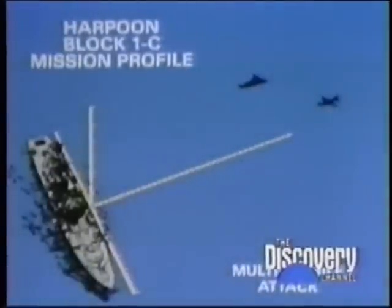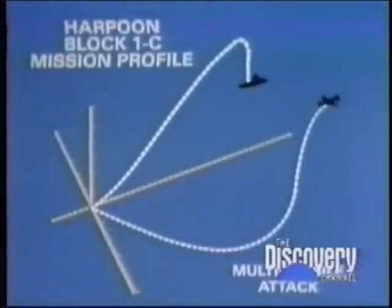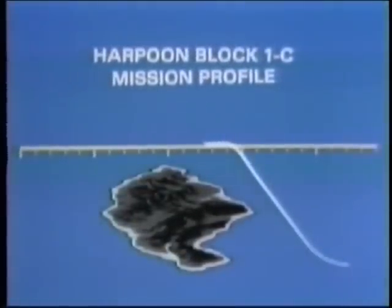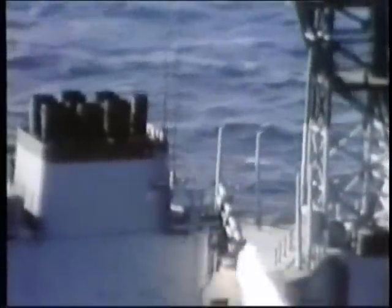From one launch platform, two missiles can be fired, which will then approach the same target from different directions. Harpoon can even be programmed to fly around an intervening landmass. In the final seconds of its approach, Harpoon can execute a pop-up maneuver and dive on the target from above, or carry out evasive action to defeat the target's defenses.